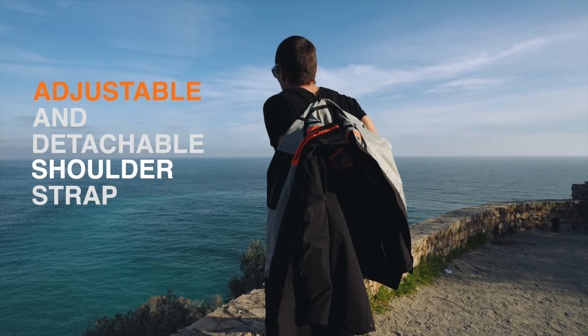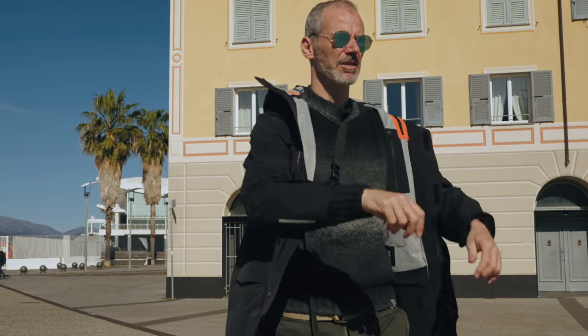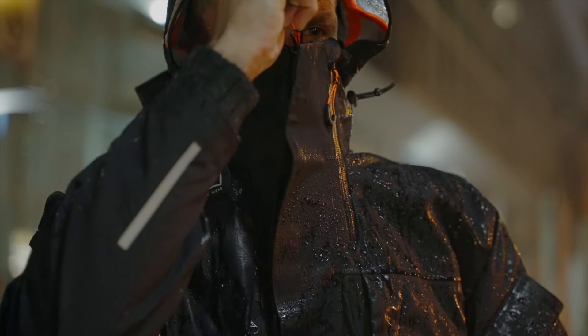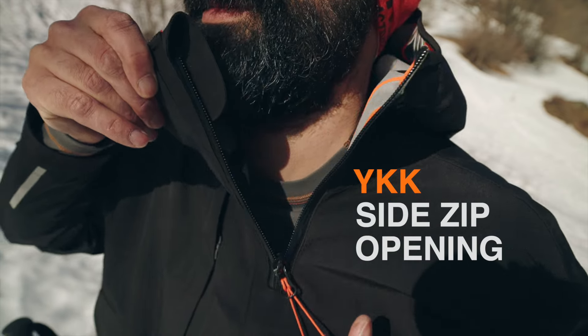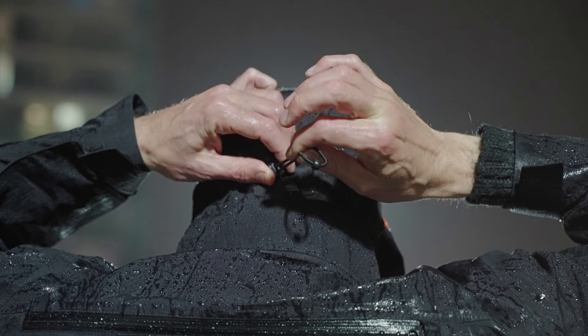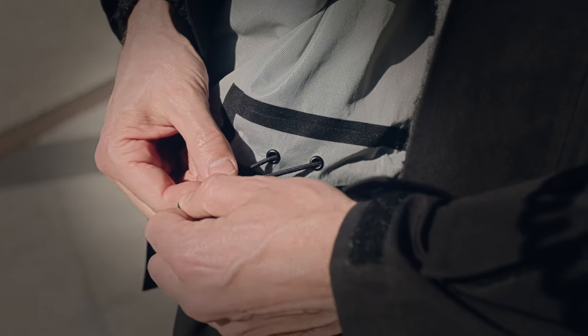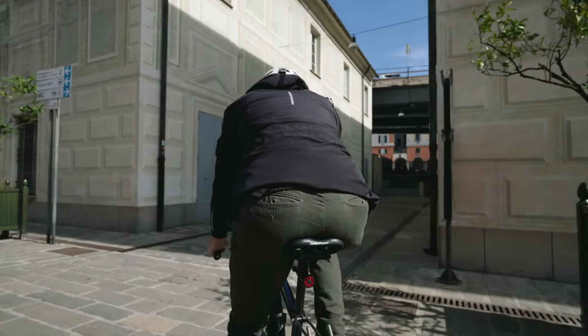Adjustable and detachable shoulder strap leaves full air ventilation when the day warms up, or protects you in a blink when the day cools down. The high neck and hood peak are designed to stop wind and water. For all weather conditions: three-way adjustable hood, cuff, and waist regulator. Foldable snap bottom hem switches from a formal parka to a casual short.